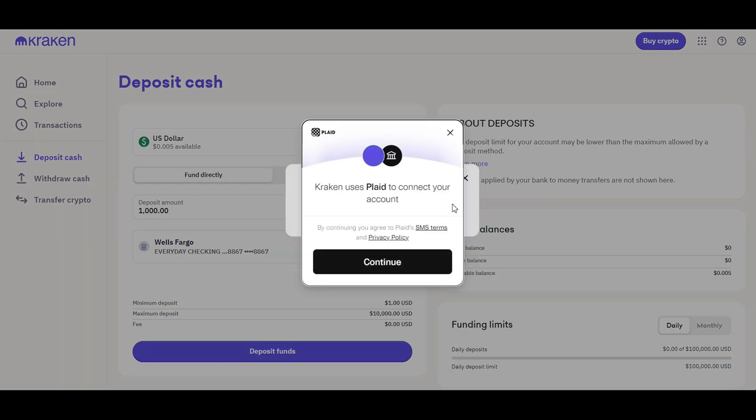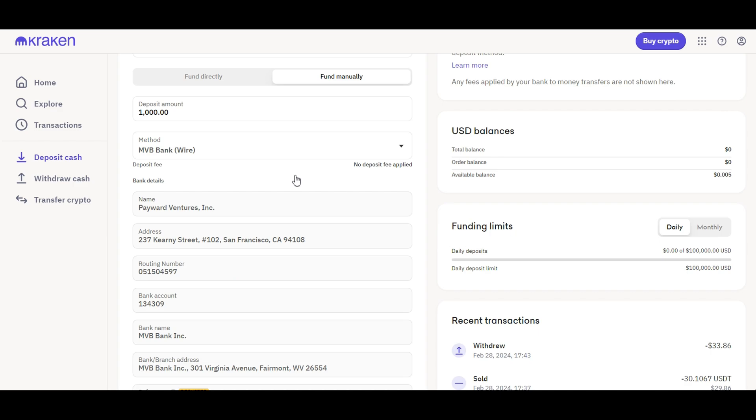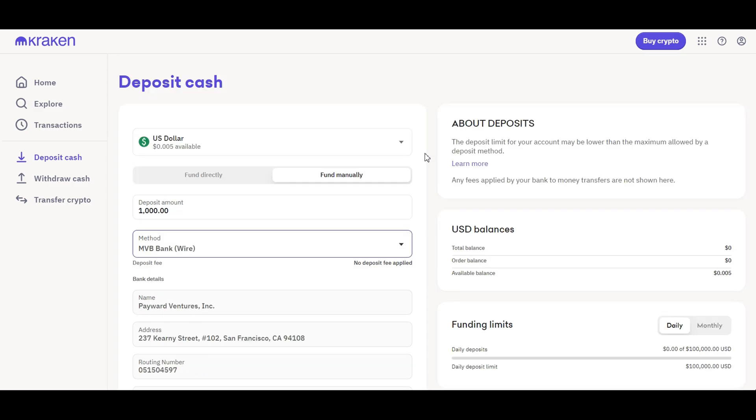Kraken will automatically connect with Plaid so you can have the most security and reliability through your trading account. You can also fund your account manually by entering a bank wire address or Fedwire. With this method, you can directly transfer money from your bank account to Kraken using a bank wire. On the right, you'll be able to see your current balance as well as your available balance and any funding limits that might apply to your account.